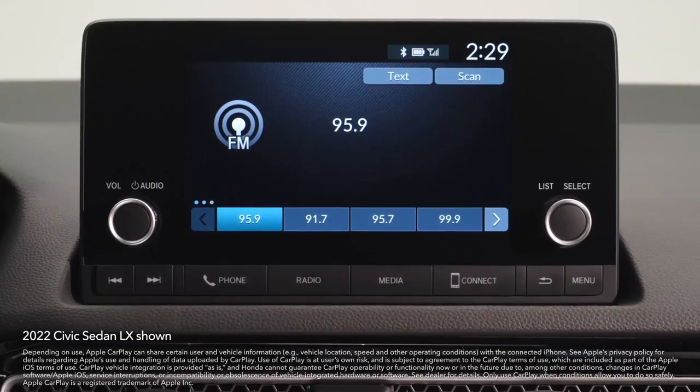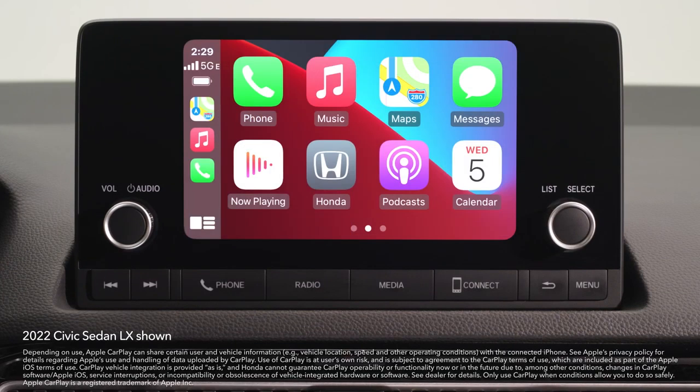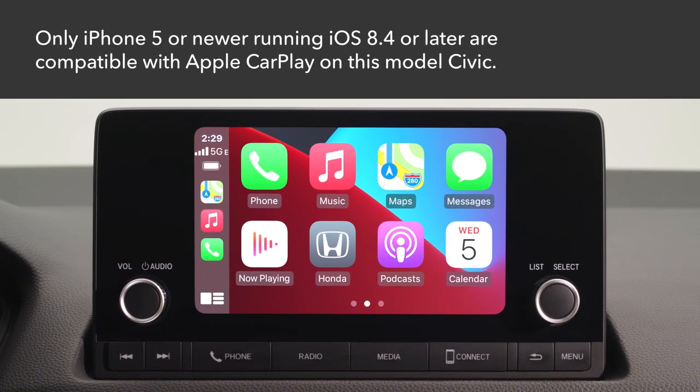When you connect an Apple CarPlay compatible iPhone to the vehicle via the front USB port, you can use the audio information screen instead of the iPhone display to make a phone call, listen to music, view maps, and access messages. Note that only iPhone 5 or newer versions running iOS 8.4 or later are compatible with Apple CarPlay.